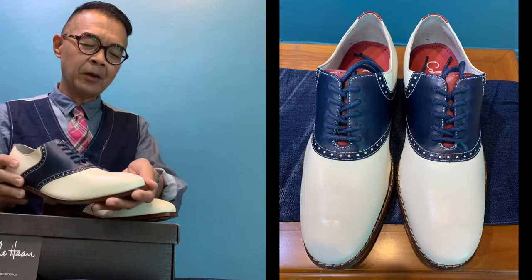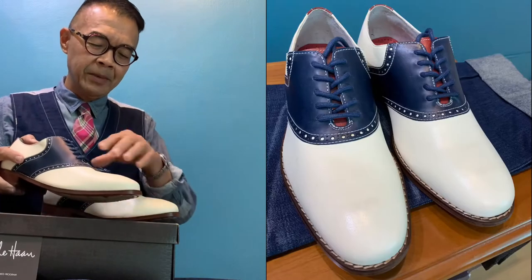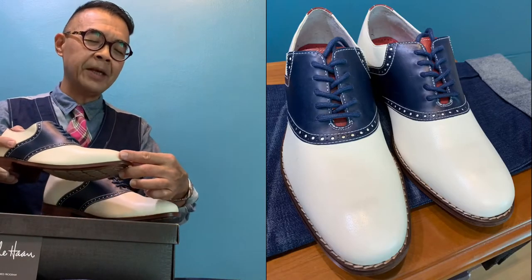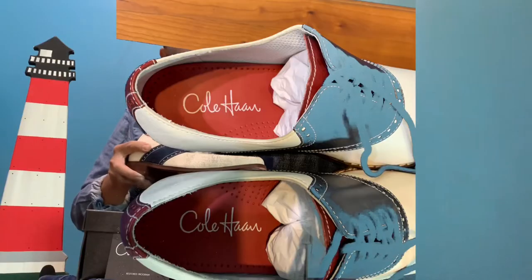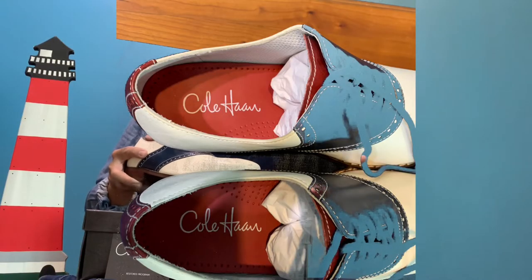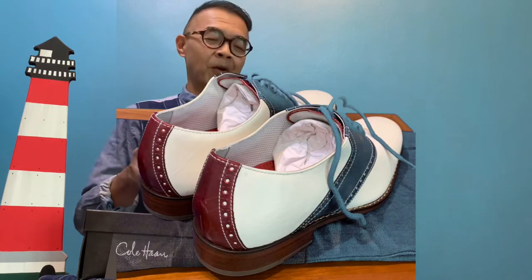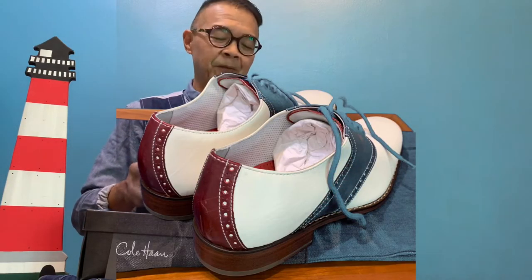The updated version features a much slimmer and much more pointed last, which makes it a bit sleeker and also dressier — and in simple words, it looks more sexy on a gentleman's feet.